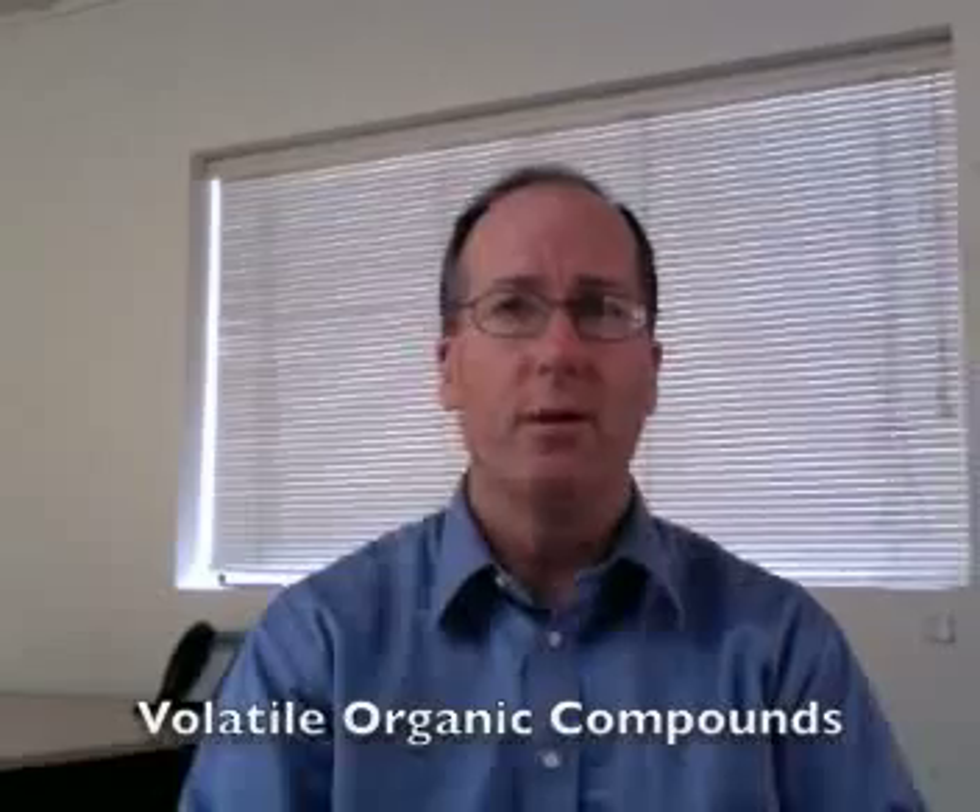Hi, I'm Rick Pedley, and welcome to PK Safety Supply. We're going to be talking about VOC detectors today. VOCs, or Volatile Organic Compounds, are all around us.